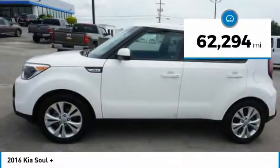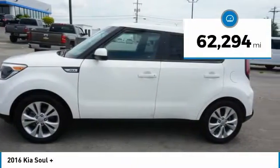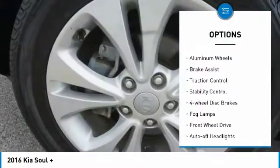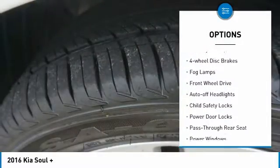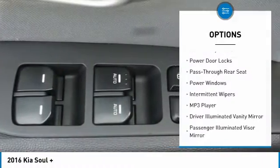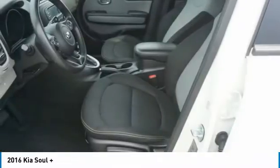This vehicle has less than 65,000 miles. Here are some of this vehicle's great options: tire pressure monitor, heated mirrors, aluminum wheels, brake assist, traction control, stability control, four-wheel disc brakes, fog lamps, FWD, and auto-off headlights.